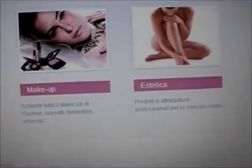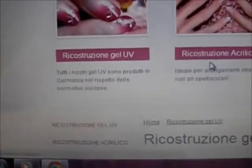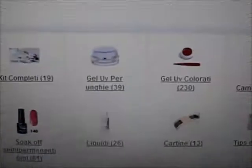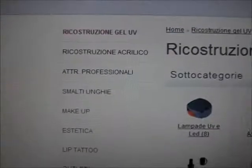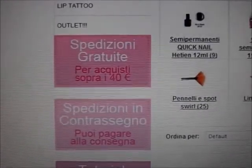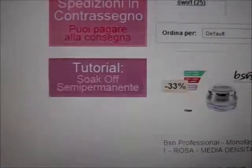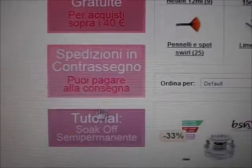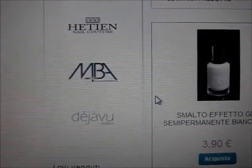Per quanto riguarda la ricostruzione, cliccando su ricostruzione in gel, ci escono tutti i prodotti per sottocategorie per quanto riguarda questa tipologia. Ci sono i kit completi, gel UV, gel colorati, le cartine. Lateralmente ci sono le categorie, le specifiche sulle spedizioni, che sono gratuite per acquisti superiori ai 40 euro. Ci sono le tipologie di spedizione, ma c'è anche la finestra dei tutorial. Ci sono le marche che rivendono e poi alcuni prodotti in offerta.